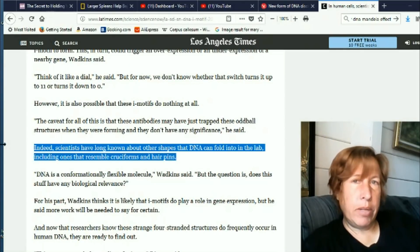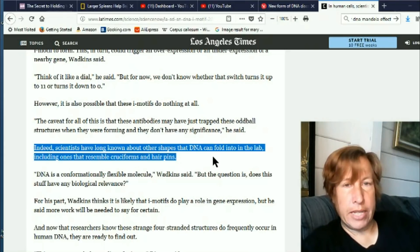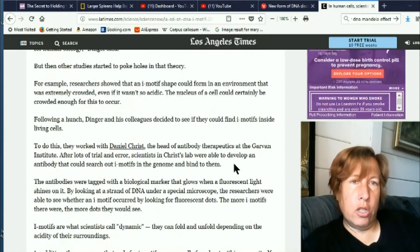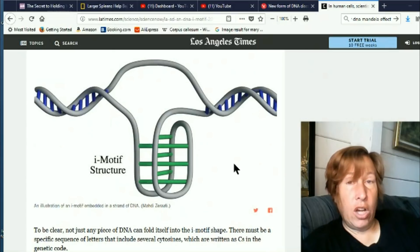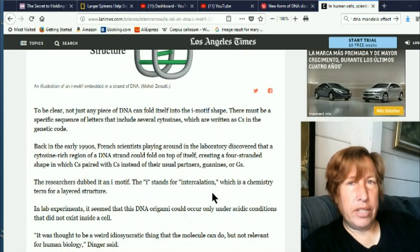This LA Times article says that scientists have long known about other shapes that DNA can fold into in the lab, including ones that resemble cruciforms and hairpins — cruciforms being like the shape of a cross. I never studied or learned that, and I did study quite a bit about DNA structure, so it wasn't known to me.